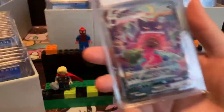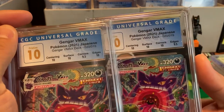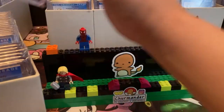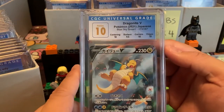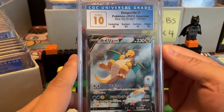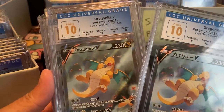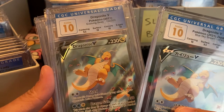We just put one back and we got another Gengar — you can tell the difference, this one has a 9.5 in edges and 9.5 in corners. I do not mind having duplicates of Gengar in a 10. We have Dragonite V 2021 from Blue Sky Stream. We're going to have a lot of Dragonites to get through. This is really unique — this is from Evolving Skies, very rare to see Evolving Skies get a Pristine 10.